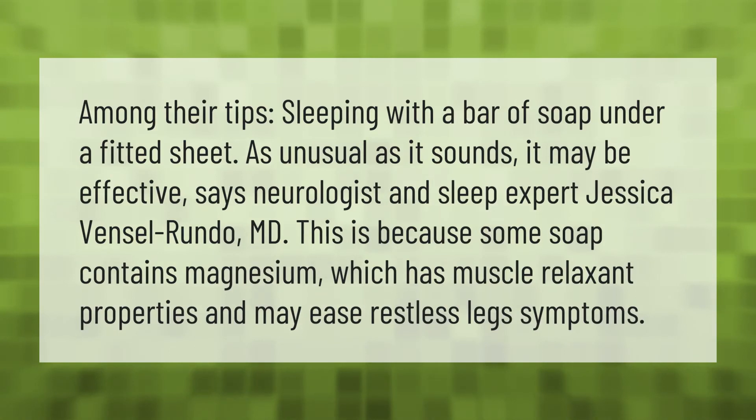Among their tips: sleeping with a bar of soap under a fitted sheet. As unusual as it sounds, it may be effective, says neurologist and sleep expert Jessica Vensel Rundo, MD. This is because some soap contains magnesium, which has muscle relaxant properties and may ease restless leg symptoms.